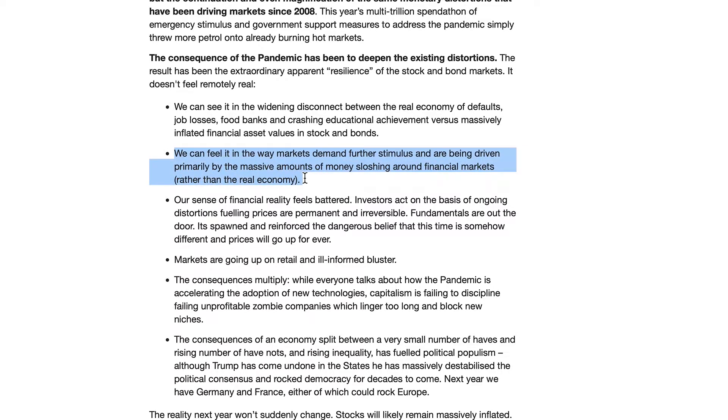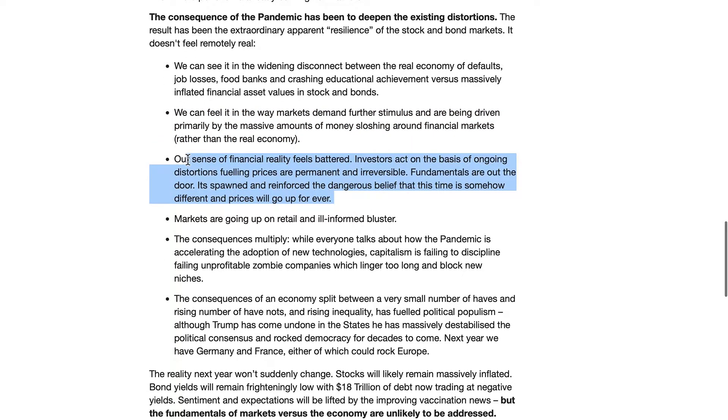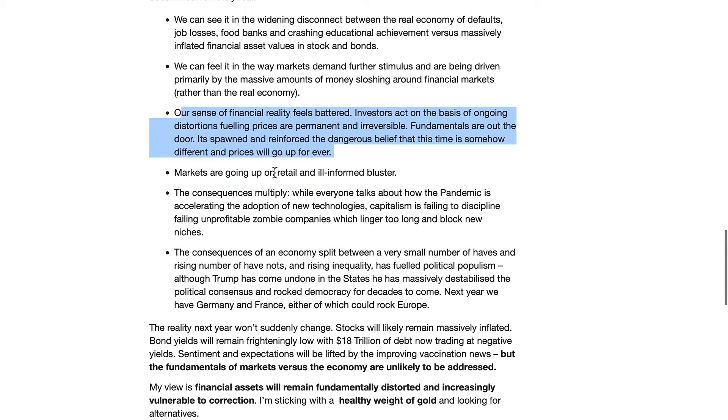Moving on to another one of Bill's points: we can feel it in the way markets demand further stimulus and are being driven primarily by the massive amounts of money sloshing around financial markets rather than the real economy. We have not been in a real economy since 2008. In fact, this economy was about to take a giant hit right before the virus. So don't be fooled into believing this virus is the fault of the crashing economy or the upcoming depression. The fault lays with our officials, our politicians, our corporations — crony corporations that are in bed with government — and with our media. Markets going up on retail in an ill-informed bluster.